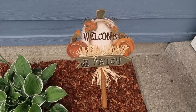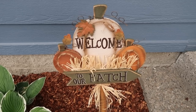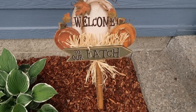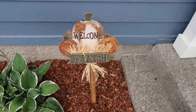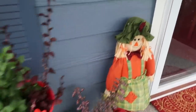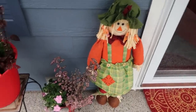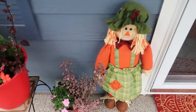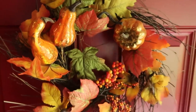Let me show you what I've set out for fall. For September, I have a cute 'welcome to our patch' stake from Hobby Lobby — just over $10. I still have my summer flowers on the front porch alongside my little scarecrow. Those will eventually be replaced with pumpkins. On my front door I have my autumn wreath with pumpkins, squash, leaves, and berries — absolutely beautiful.